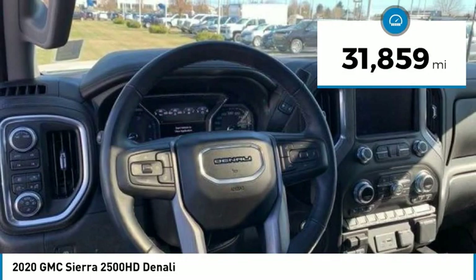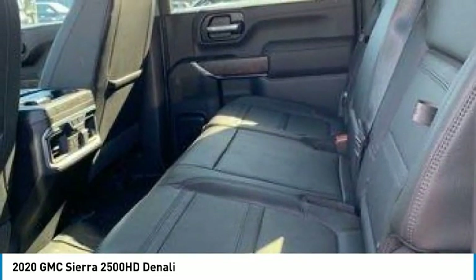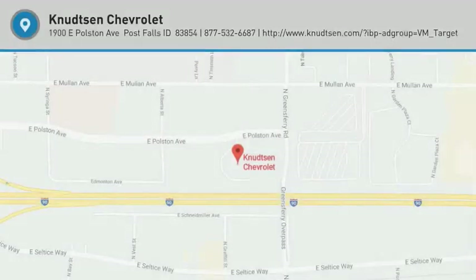This vehicle has less than 35,000 miles. Searching for a dependable vehicle that looks great too? You've found it. So stop in today.